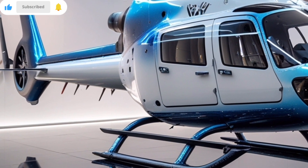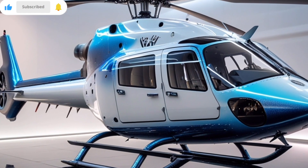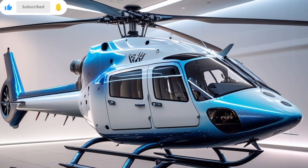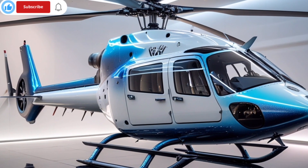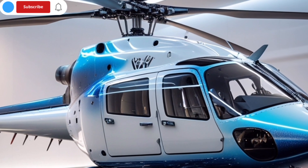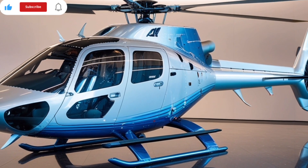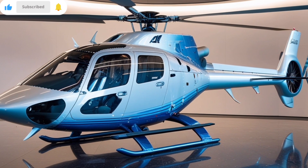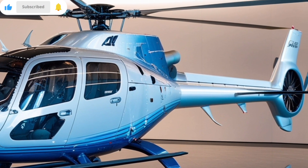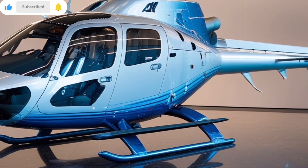Welcome to AutoVerse. The Augusta Westland A139 2025 isn't just a helicopter — it's a statement of innovation, luxury, and performance taken to the skies. As one of the most advanced twin-engine helicopters in its class, the A139 has continually raised the bar for what executive and utility aviation can offer. Now, with the 2025 model, Augusta Westland delivers a refined and future-forward upgrade that combines cutting-edge technology with a heightened level of comfort, safety, and efficiency.